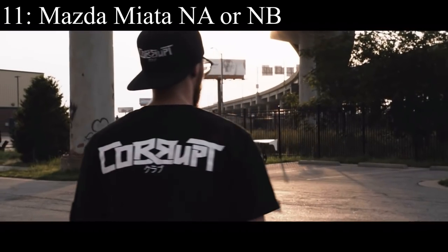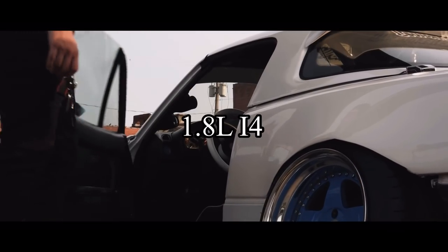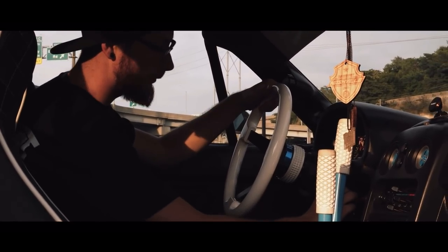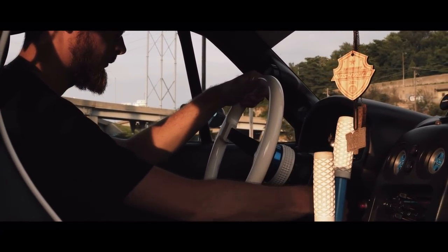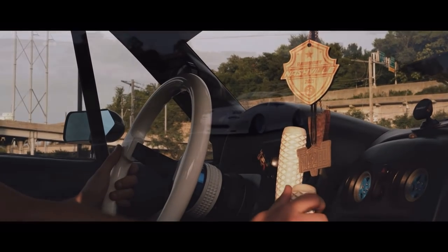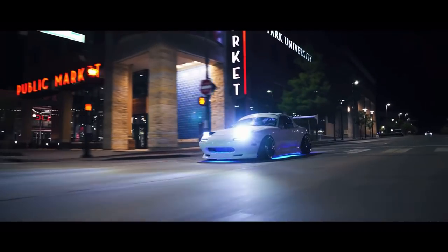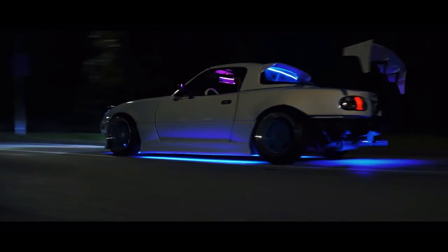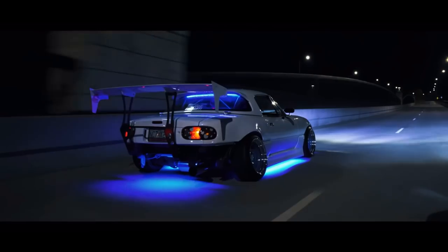Number 11 is the Mazda Miata NA or NB. They both came with a 1.8 liter inline four that makes 135 horsepower — way less than a McDonald's chicken nugget. This is yet another car that gets a lot of hate on TikTok right now for being overpopular, which is such a stupid thing. But realistically, if you slap a $500 turbo on it, this car will be scary fast.